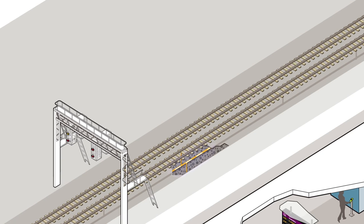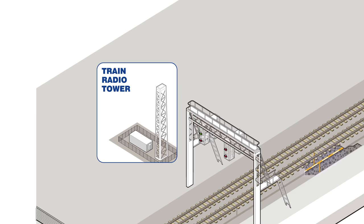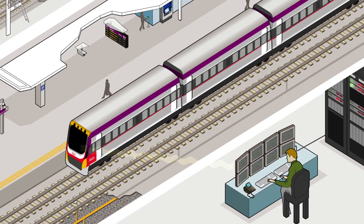Train radio systems have been installed along the network and allow two-way communication between the train controller and the train driver. This technology allows communication through radio waves.